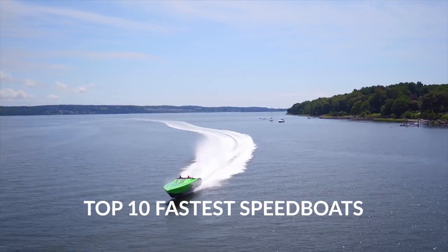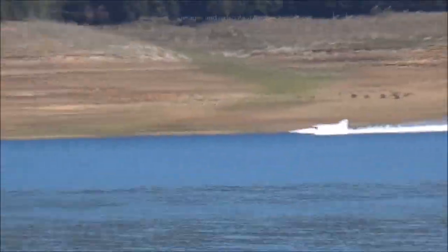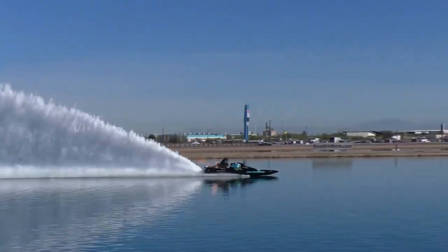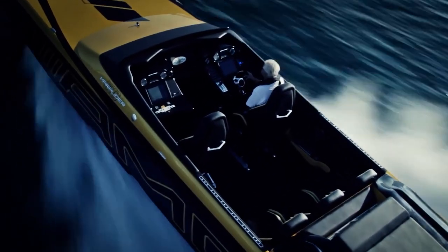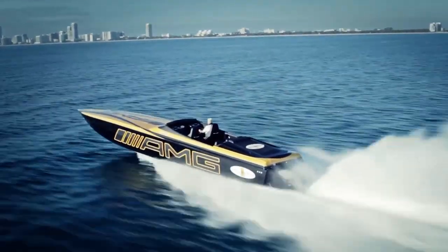Top 10 Fastest Speedboats. Have you ever wondered what it would be like to travel at speeds that reach more than 300 miles per hour? How about while on the water? Well, believe it or not, with some of the speedboats that exist today, that's entirely possible. Today we are going to be taking a look at the top 10 fastest speedboats that are currently on the water.